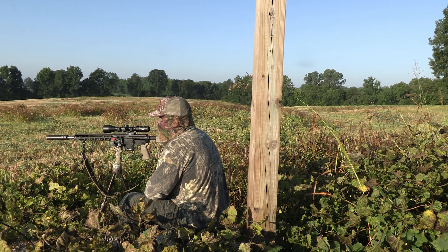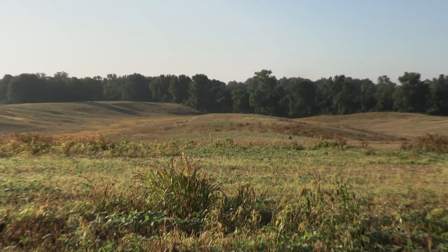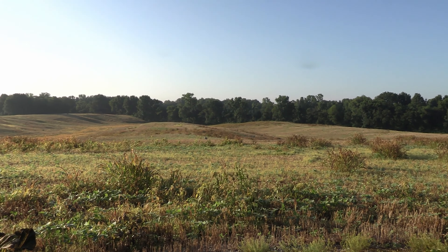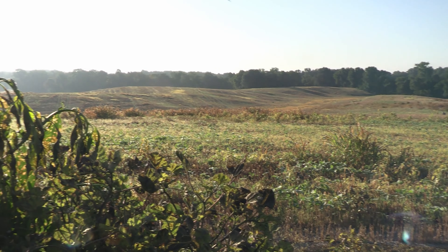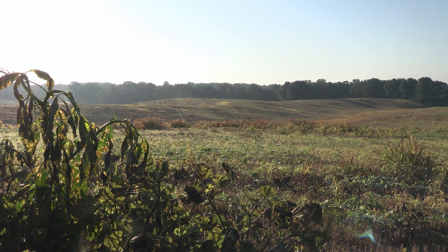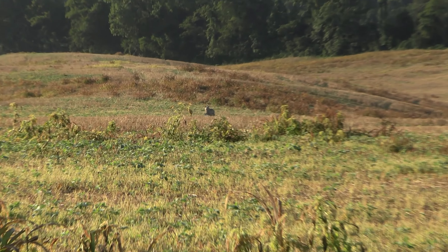Just real quick about the setup — we're in a spot that Jason's got permission on. It's probably a 98 percent success rate right here; every time we come we see a dog or kill a dog. It's definitely a great spot. It's a really cool field with a lot of rolling hills. We're up on the high point of the field and we had the decoy out right here.